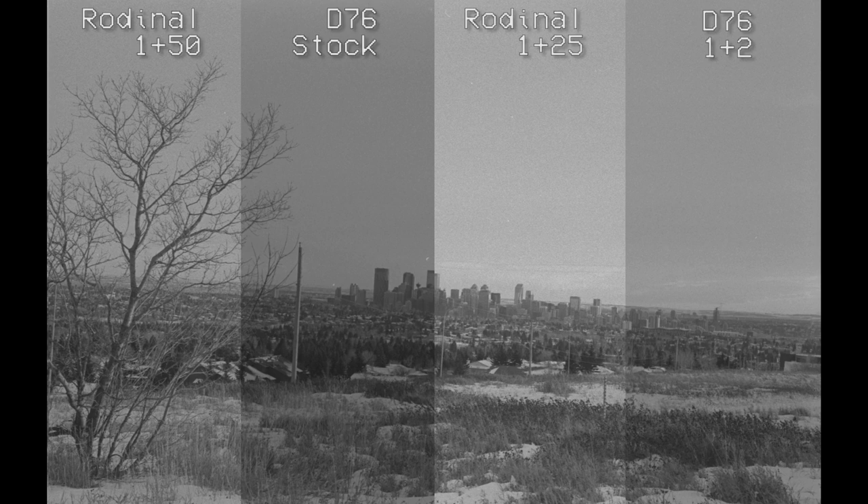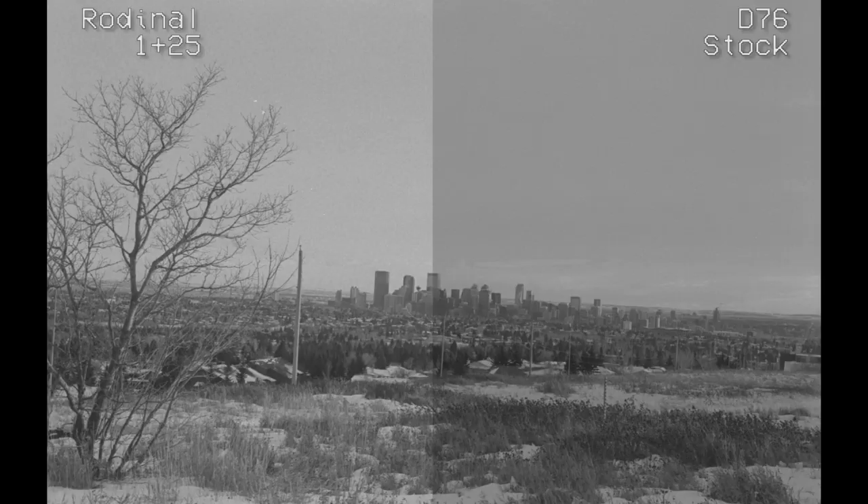Here's the big one: the look. All examples were taken with the same roll of film then split into four strips — Rodinal at 1+25 and 1+50, and D76 at stock and 1+2. Comparing Rodinal 1+25 to D76 stock, there is quite a bit of difference. D76 gives a flatter negative, allowing you to bring out more contrast if you like, while Rodinal has more contrast from the gate. D76 is, in my opinion, quite a bit sharper, and Rodinal's grain is clumpier and coarser.